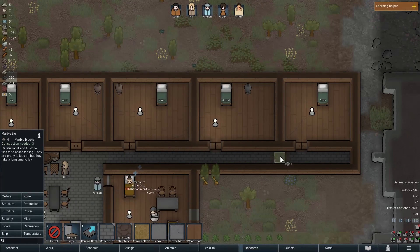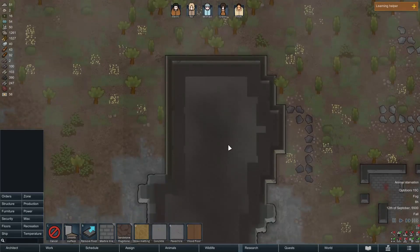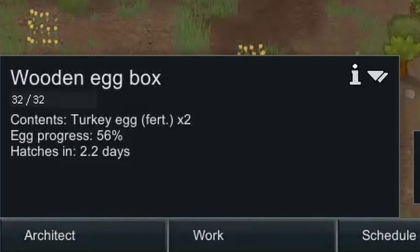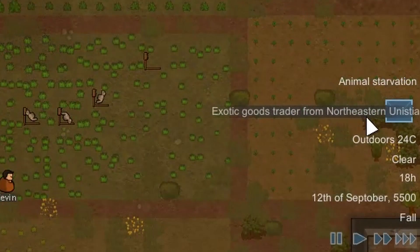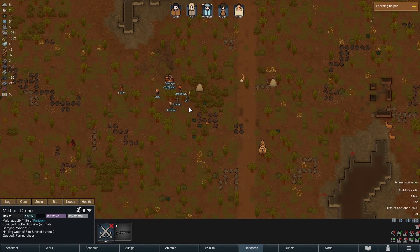I am just putting off the inevitable at this point - I do need to go and visit that ancient structure. Are these eggs still not hatched? They're gonna take two days.